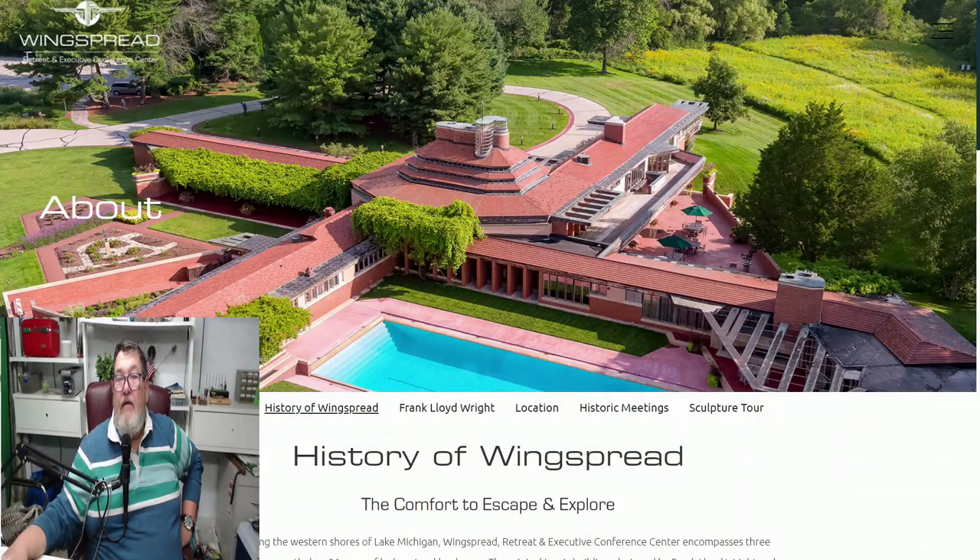Here's a little bit about Wingspread. This was built for one of the Johnsons many years ago as his family home. After Frank Lloyd Wright had built one of their buildings for SC Johnson, he was so impressed that he asked him to build his own home. Now it is used as a conference center for many different groups. You've got the swimming pool there, four wings to the house. There have been some really influential people there — Jesse Jackson being one of them. It's a great facility.